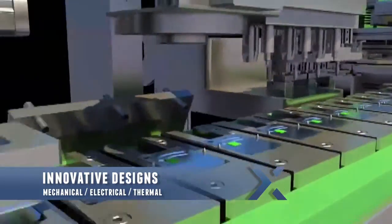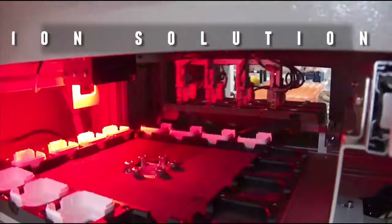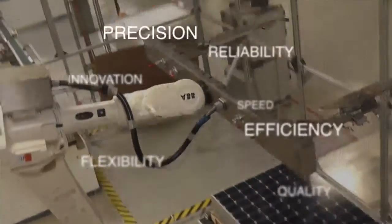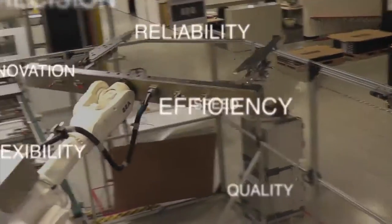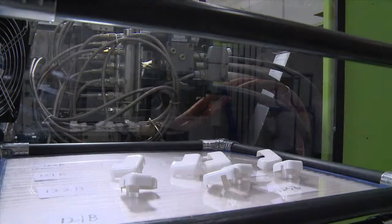We create innovative designs to support multiple industries such as solar panel assembly. Benefits include increasing customer value, precision, reliability, innovation, efficiency, speed, flexibility, and overall product quality.